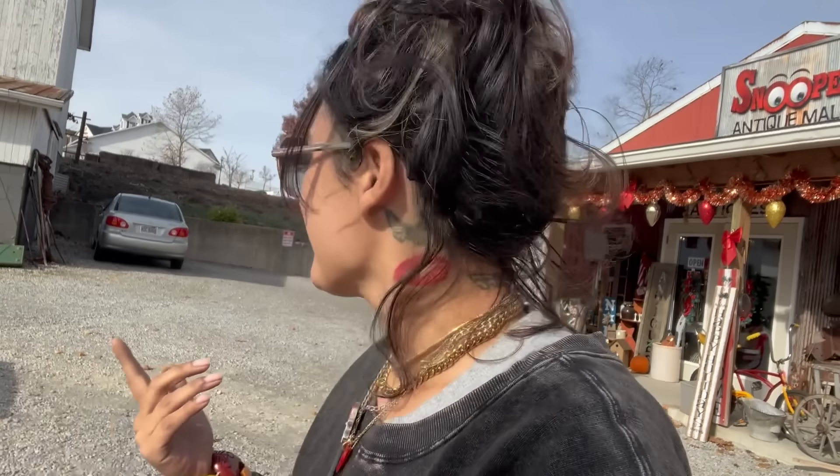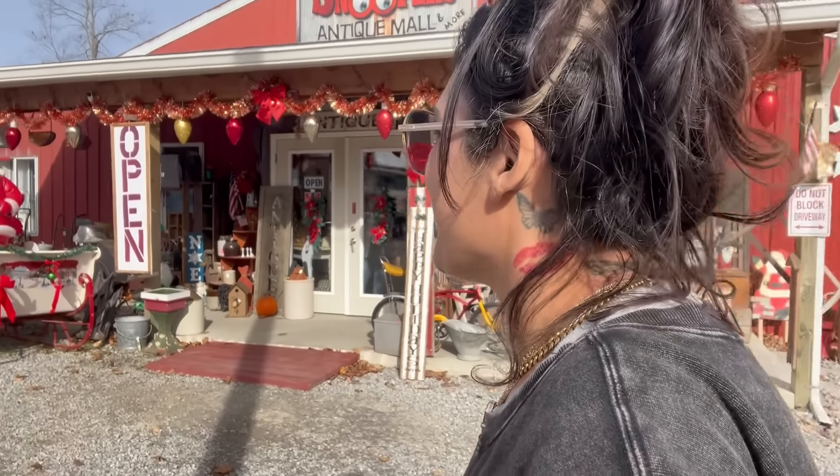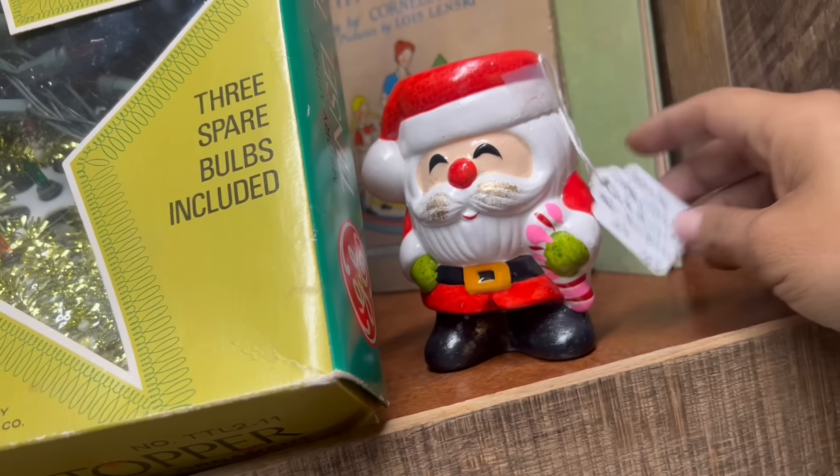Oh my gosh, I'm so happy right now. I love their display outside — check this out. To my surprise, I have never been here. This was recommended to me by plaid shirt guy — shout out and hello. And I cannot wait to go in here. I'm not going to lie. I'm pretty in love with the Santa blue mold. You can already tell I love it here. I feel like I'm going to have to pick out a Snooper Santa — it only makes sense.